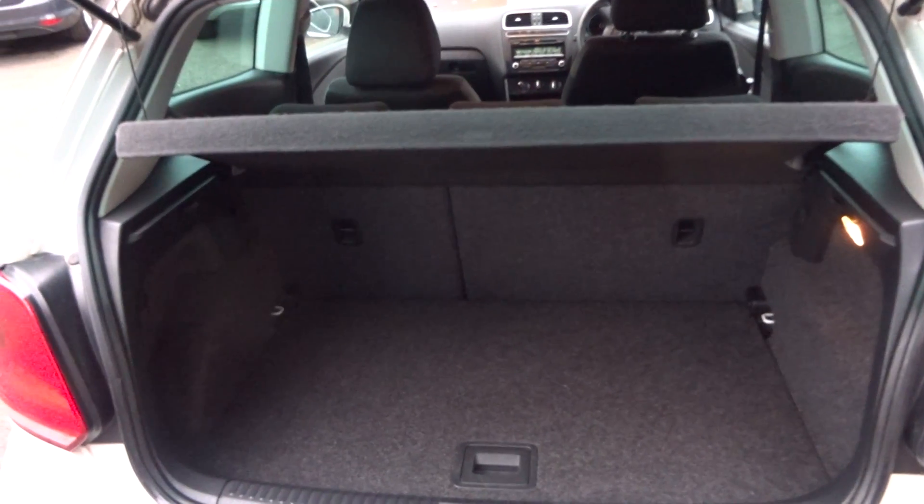Let's have a look in the boot. 60-40 split seats, the parcel shelf is there, and again no damage to the rear carpets.